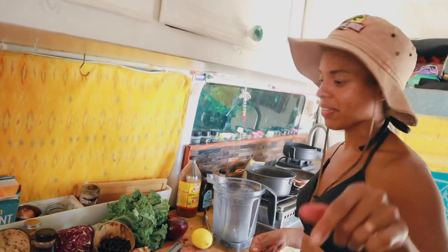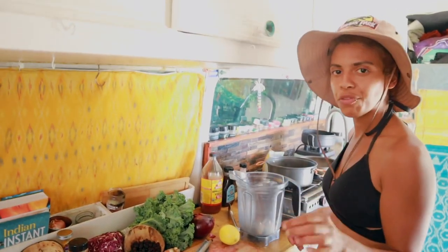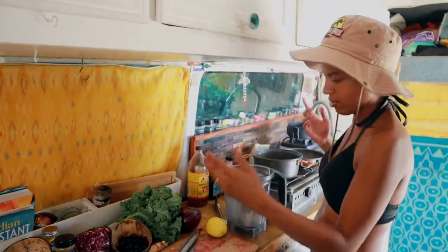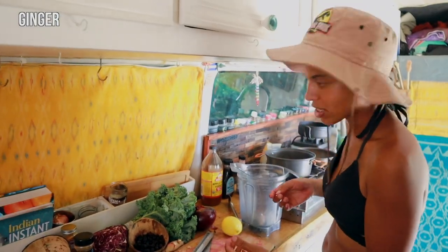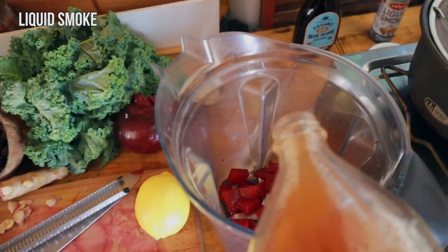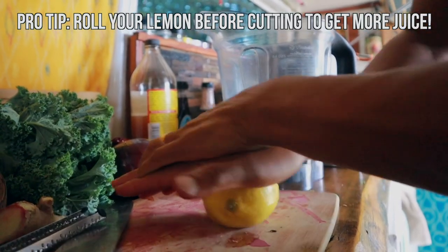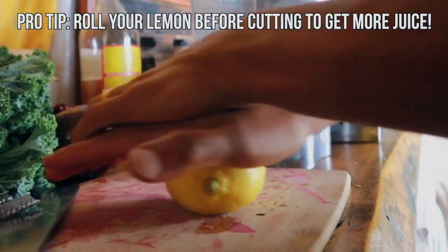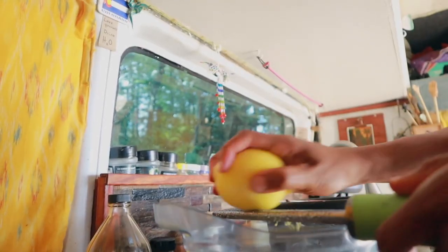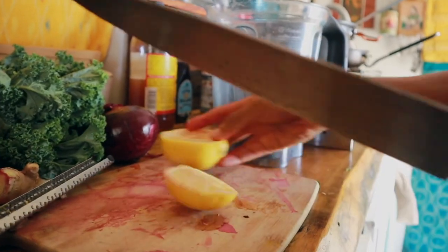It was hot so I had to take off the chef coat! For our dressing, we're starting with some fresh ginger — excellent for your gut. One whole beet, a little bit of liquid smoke — a couple dashes — Bragg's apple cider vinegar, and some lemon because I want freshness. Lemon also boosts your metabolism, so that's a win-win. I'm also using a little lemon zest to make it even brighter, plus a quarter of the juice.